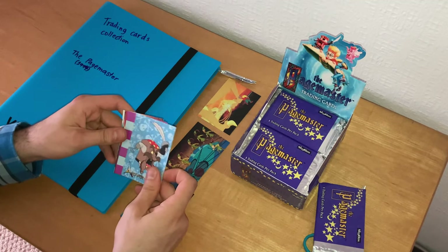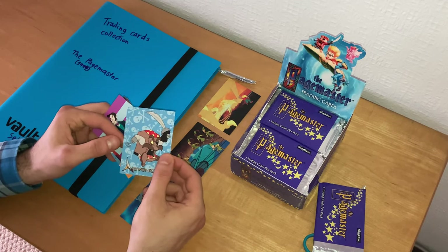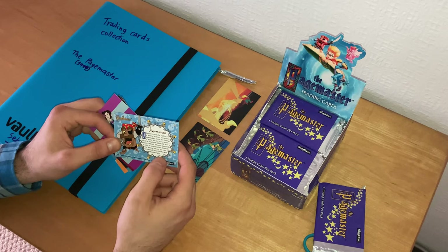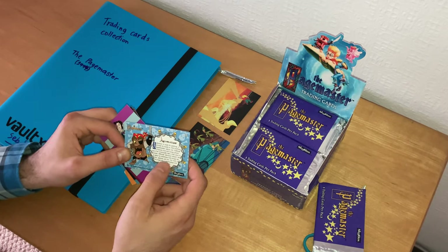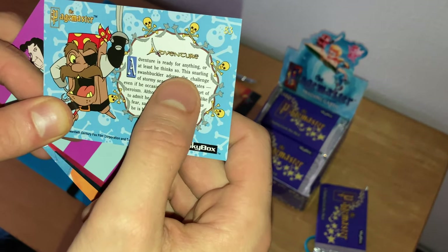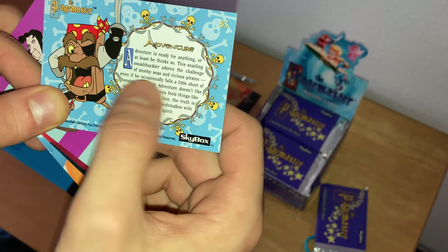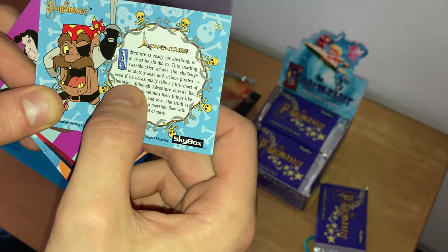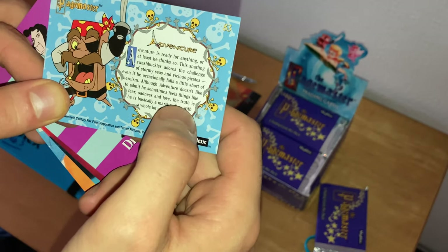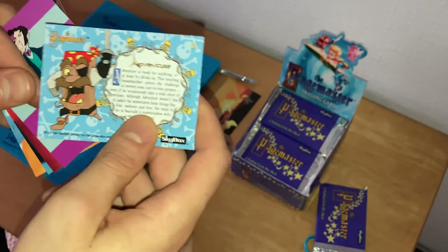We have our first character card in the pack: Adventure, played by Sir Patrick Stewart, aka Professor X in the X-Men movies. Let me read the character card: Adventure is ready for anything, or at least he thinks so. This snarling swashbuckler adores the challenge of stormy seas and vicious pirates, even if he occasionally falls a little short of heroism. Although Adventure doesn't like to admit he sometimes feels fear, sadness, and love, the truth is he is basically a marshmallow with a whole lot of spirit.